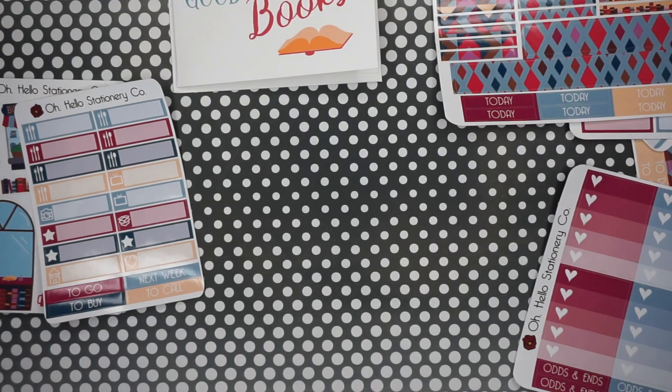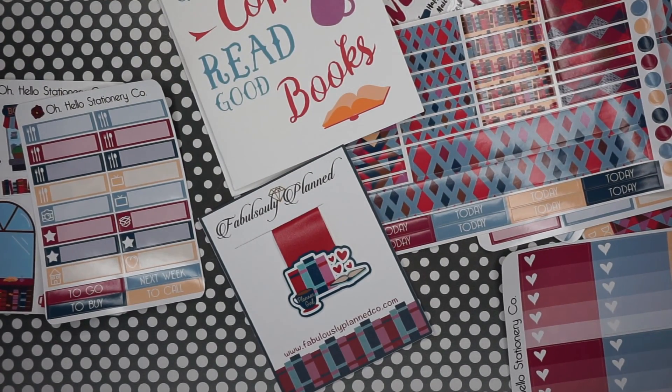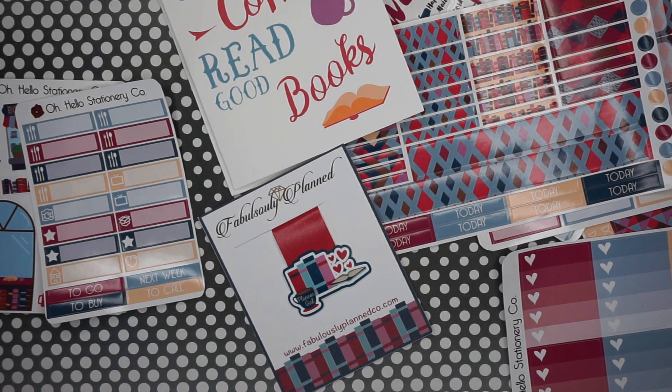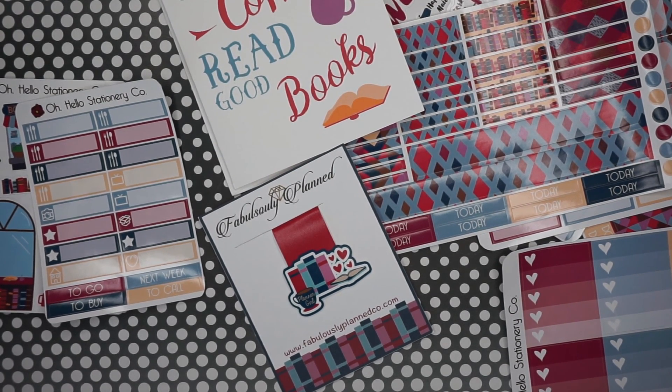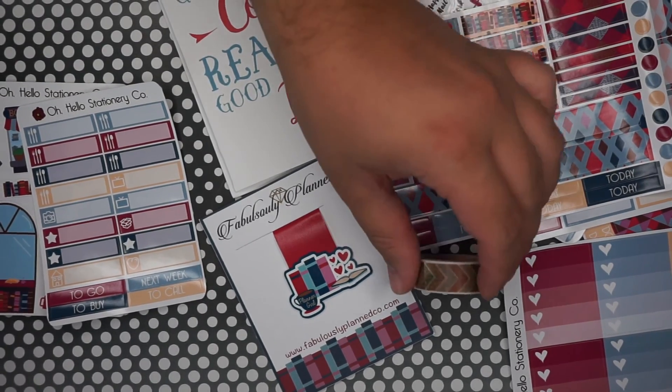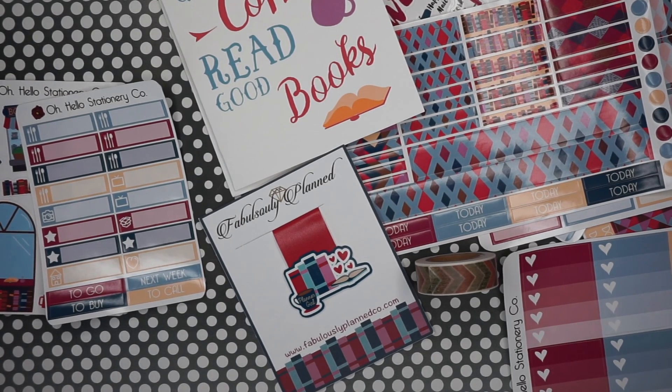So that is the Oh Hello sticker subscription services for the months of July and August, plus the haul. Let me know in the comments if you like seeing these or if there are other shops we should review — we're always looking for new ones. I like subscriptions especially when they're geared toward functional stickers, washi, or things you can put in your traveler's notebook. Thanks so much for watching, and until next time, stay zany. Bye!